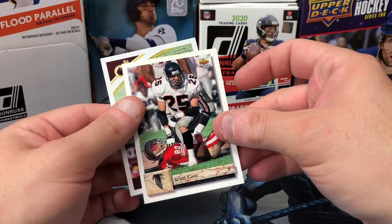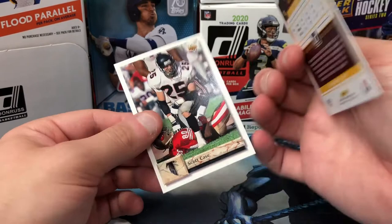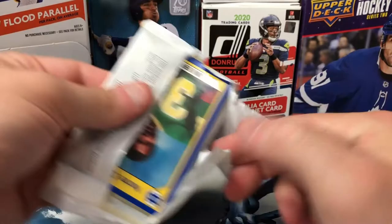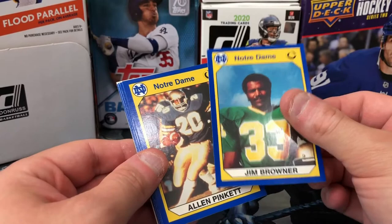We got a Scott Case Upper Deck Atlanta Falcons, and we got a Vernon Davis Donruss — like a 2018 — so again cards from all kinds of series, none of which I had. And this is probably straight-up junk here but you know whatever, let's open it, we got it.